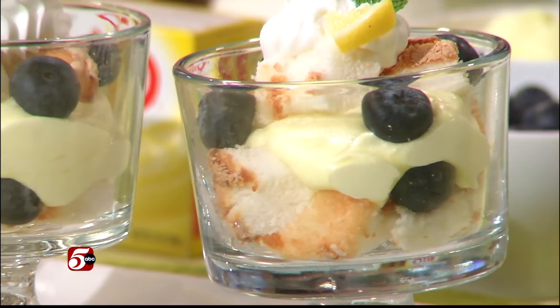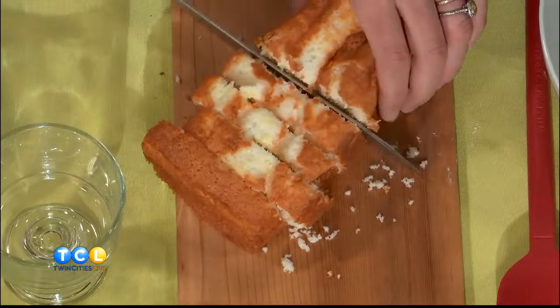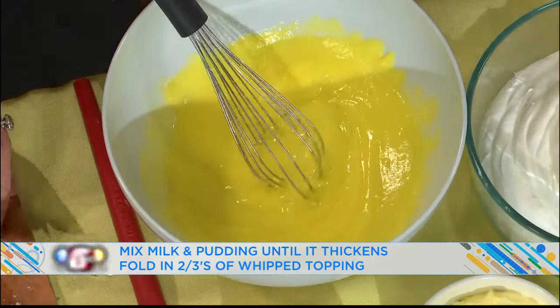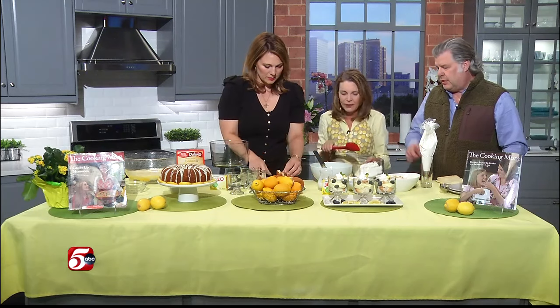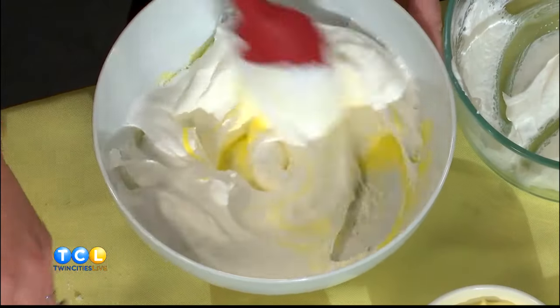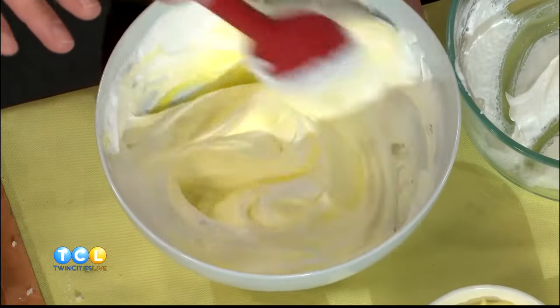Cut some angel food cake into little cubes for the minis, or bigger cubes if you're doing a large trifle. For the filling, you use instant lemon pudding mix with cold milk — this is perfect for the night before Easter or the morning of. Have the kids help! I'm a big believer in kid-friendly recipes. The lemon pudding straight up is okay, but when you mix in some fresh whipped cream or Cool Whip, it tames it down and turns into lemon mousse. It's so fluffy.